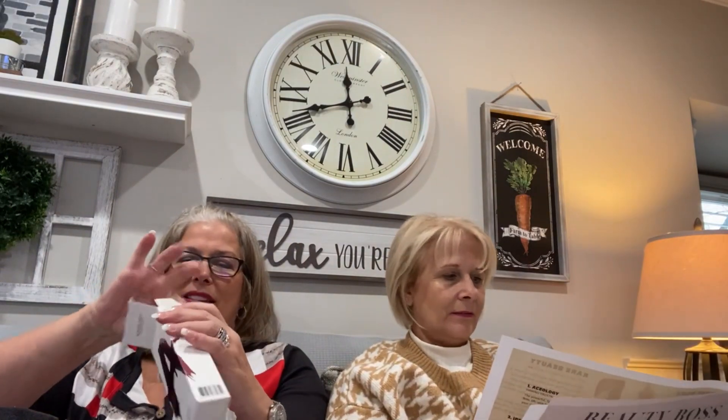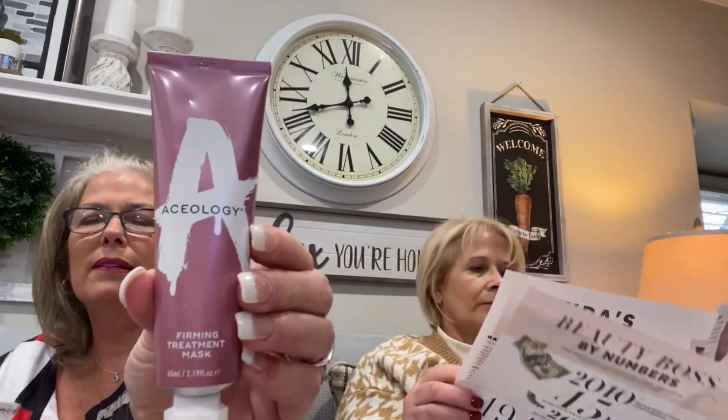Great, $55. The next thing we have is Aceology. This is a firming treatment mask. This powerful fast-acting formula helps firm, lift, and deep clean those pores to leave your skin looking its best, and it goes for $69.